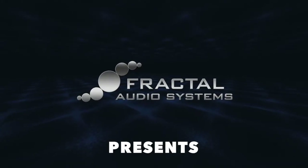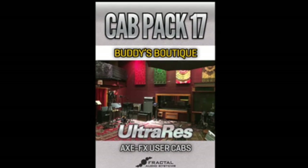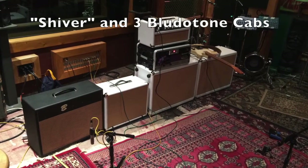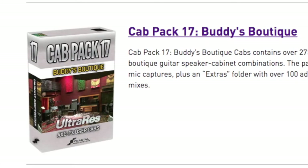Austin Buddy and Fractal Audio Systems present Buddy's Boutique Cab Pack. This cab pack features impulse response speaker and mic captures for six of the most sought-after boutique speaker cabinets.